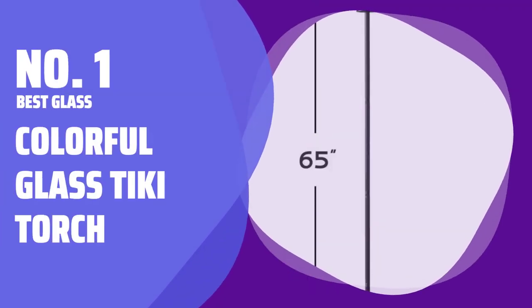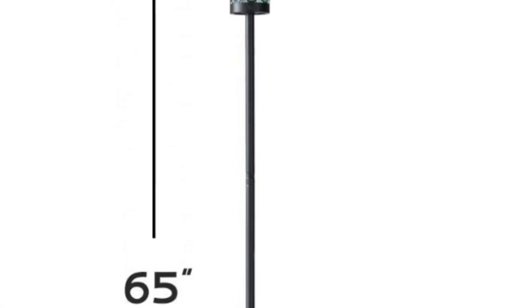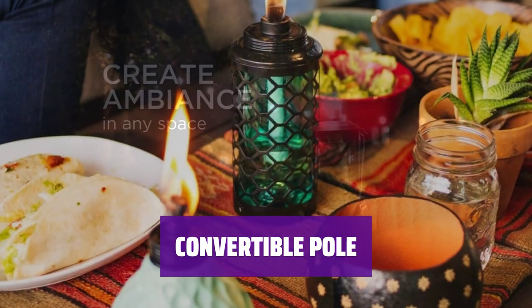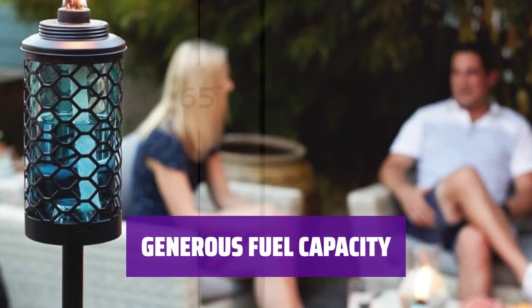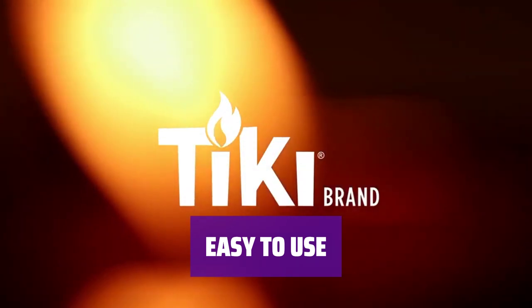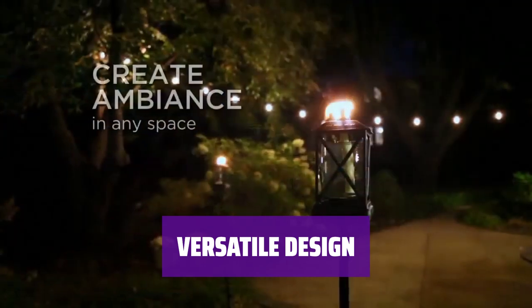Number 1: Best Glass — Colorful Glass Tiki Torch. Enhance your outdoor space with torches featuring colored glass, adding a touch of Moroccan-inspired design for a unique and stylish look. Enjoy the versatility of a convertible pole that can be adjusted to three different heights, allowing you to customize the torch to fit your space perfectly. With an 18-ounce fuel capacity, this Tiki torch burns for up to 11 hours, providing long-lasting illumination for your outdoor gatherings. Whether you prefer a full-height torch, a shorter garden height, or a tabletop-friendly option, this Tiki torch offers the flexibility to suit your needs.